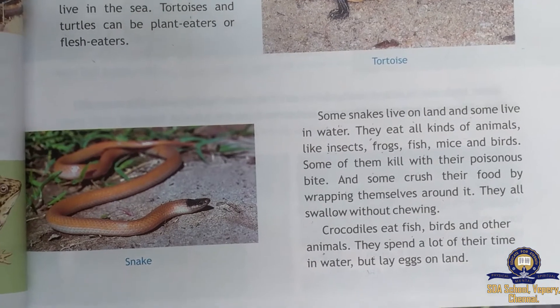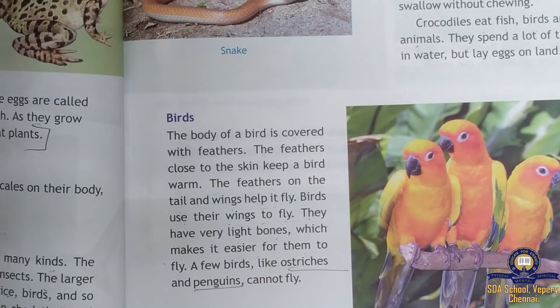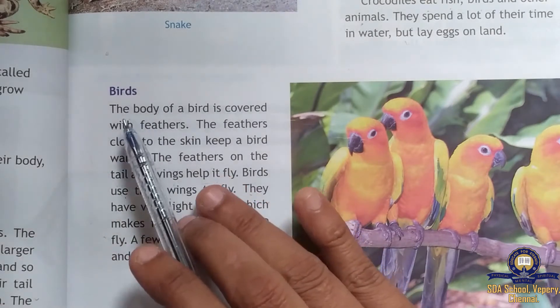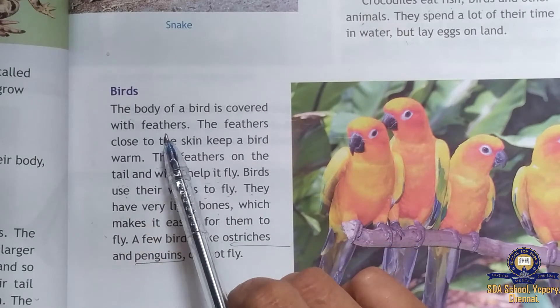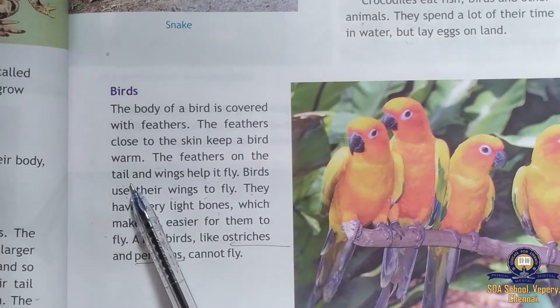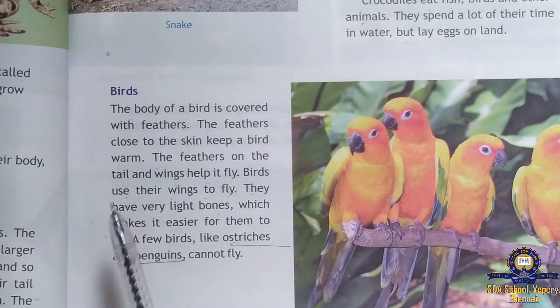Next we move on to birds. You would like to see different types of colorful birds. In general, the body of a bird is covered with feathers. The feathers close to the skin keep the bird warm.